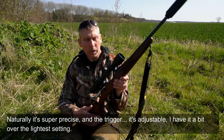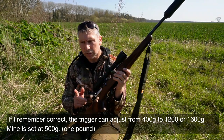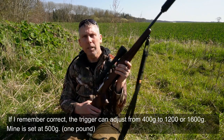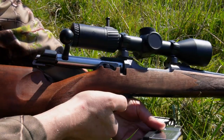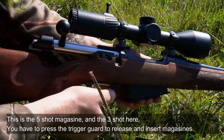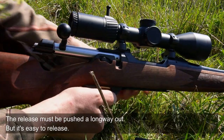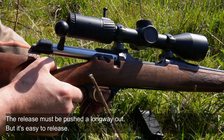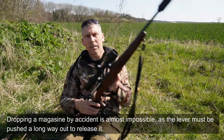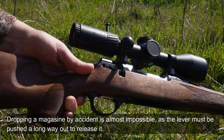Den er selvfølgelig super præcis, og aftrækkeren er justerbar. Jeg har stillet min ned på næsten det letteste. Jeg mener, den går fra 400 gram til 1600 gram, og jeg har min ned omkring 500 gram. Jeg har et 5-skuds magasin. Man kan se at man faktisk ikke kan trække magasinet ud her let — det sidder godt fast. Man skal trykke det ret langt ud for det ryger. Når du har sat magasinet i, er der ingen fare for at du taber det, da det kræver at det vippes ret meget ud.